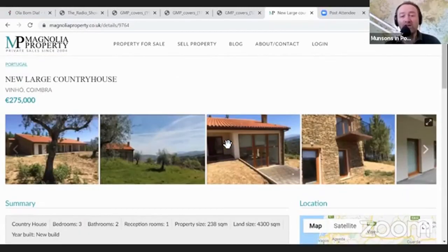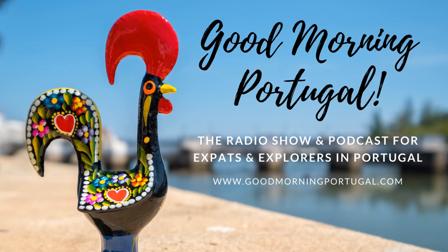Coimbra is really underrated - it lives in the shadow of Lisbon and Porto but it's such a fabulous city in its own right. It's a very central location in Portugal, and if you live here you'll want to travel, making this the perfect base. So there you go - a new large country house in Vinho in the Coimbra district, 275,000 euros. This has been the Good Morning Portugal new format.